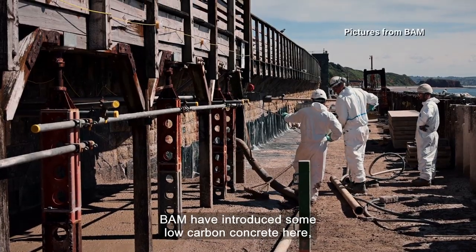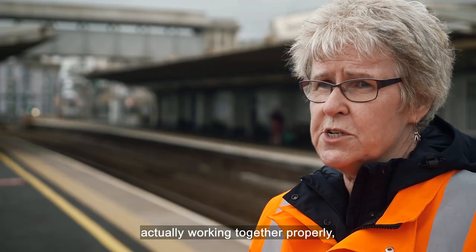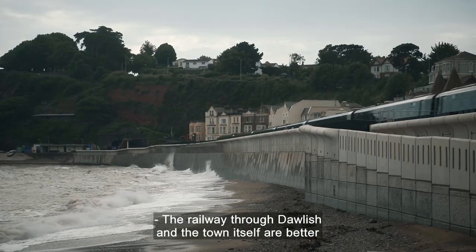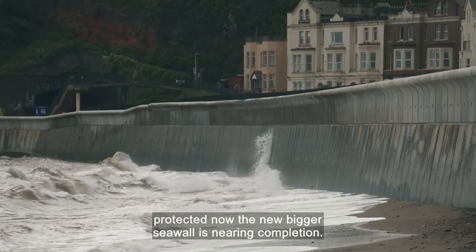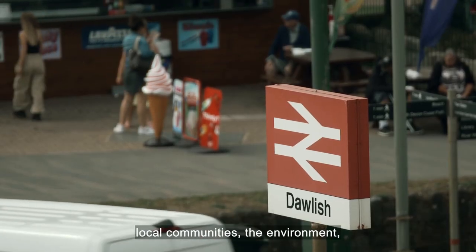BAM have introduced low carbon concrete here, which has helped to reduce the impact of this project. It also helps efficiencies if people are working together properly, which they have done here. The railway through Dawlish and the town itself are better protected now the new, bigger seawall is nearing completion. It's a major infrastructure improvement that will benefit local communities, the environment and the wider economy for generations to come.